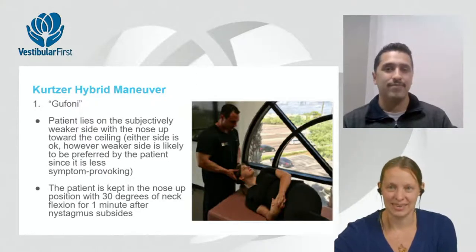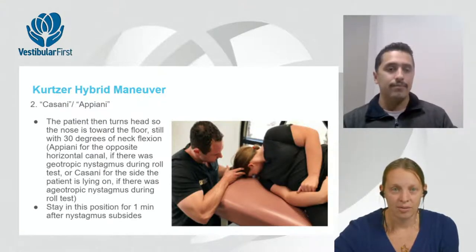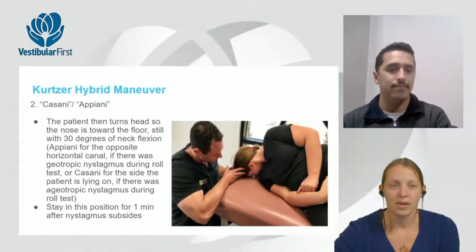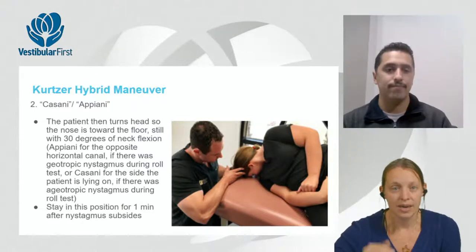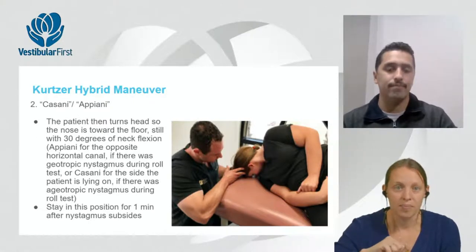Step two: still in sidelying on the weaker side, the patient turns the nose down with 30 degrees of neck flexion for one minute after nystagmus subsides. If nystagmus during the roll test was geotropic this functions as an Apiani; if apogeotropic indicating cupulolithiasis, it functions as a Cassani. The physical movement is the same — sidelying with nose down.